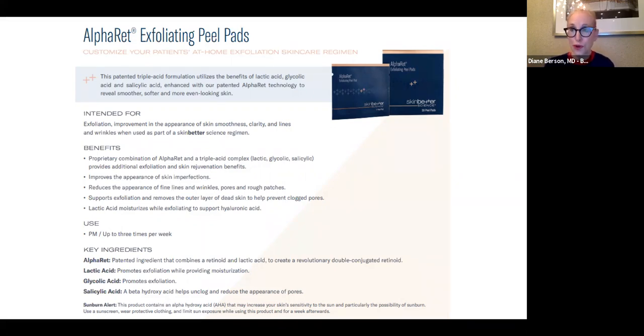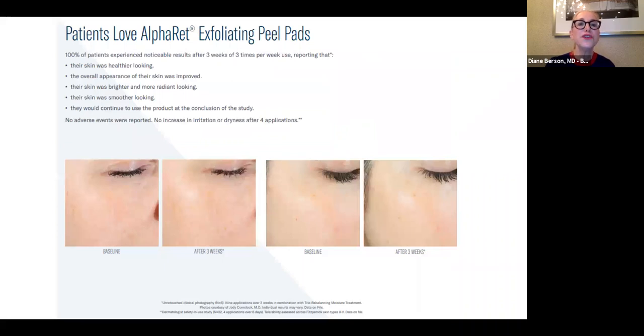Many of my patients come in for peels whether for anti-aging or acne and rosacea. During COVID when I was doing telemedicine visits, I was able to have patients go on the site and get these peel pads to approximate what I was doing for them in the office. Here you can see a patient who used the peel pads and after only a few weeks you see healthier, brighter, more radiant looking skin that is smoother, and patients even notice that their pores feel a little smaller — probably from the exfoliation and collagen stimulation from the retinol.